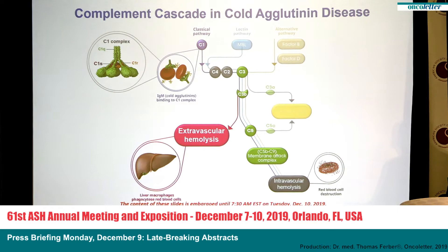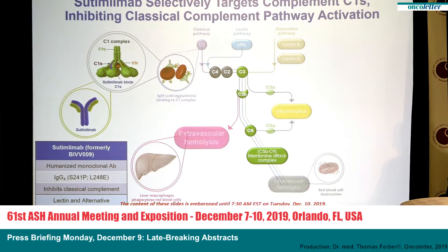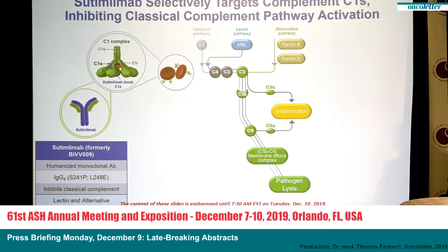Cetimlimab is a monoclonal humanized antibody against C1S. It blocks C1S and therefore stops the classical complement pathway, blocking both extra- and intravascular hemolysis.